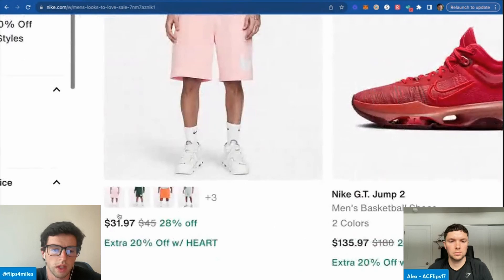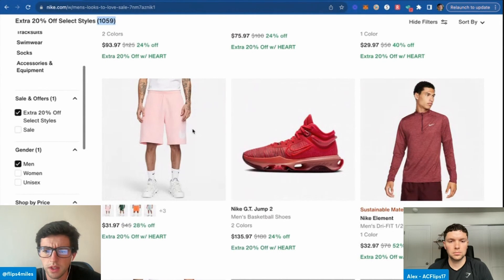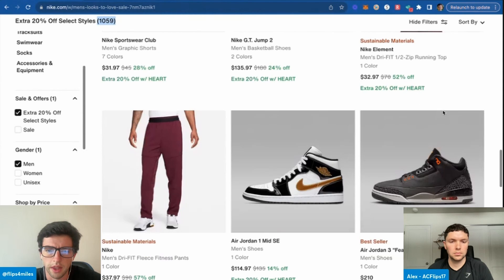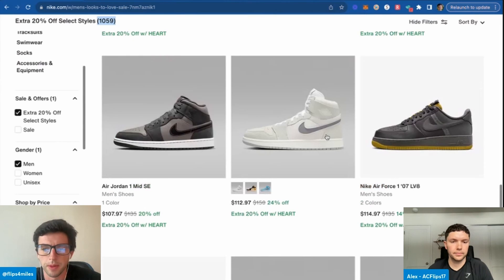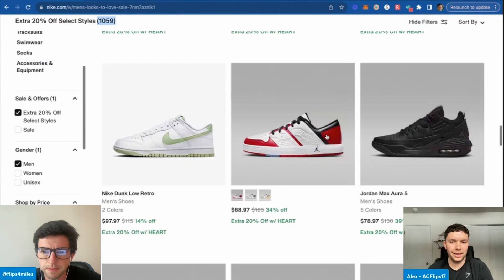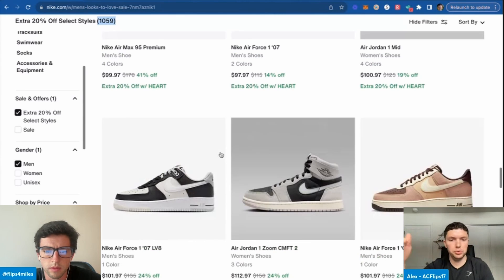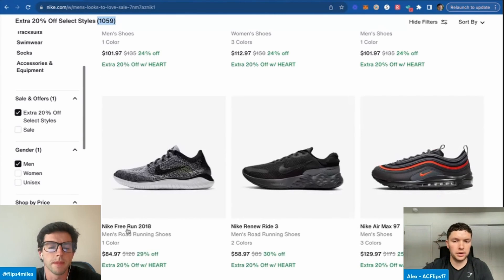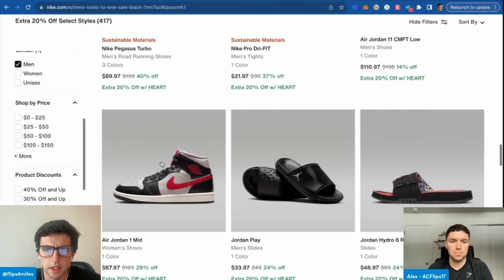These guys are $22 right there — I think we might have a shot on those. If you're having a hard time with the initial search, you can sort by everything in black or white. Yeah, let's do that actually — common-colored stuff makes a ton of sense here.